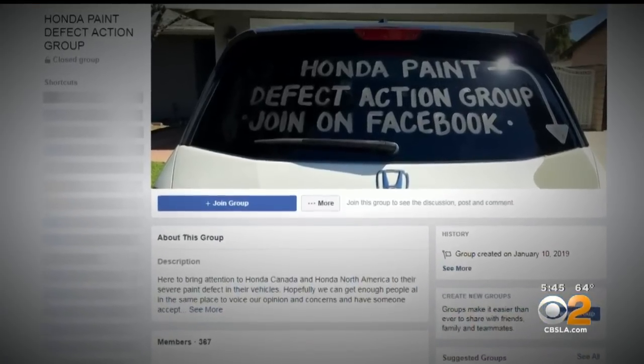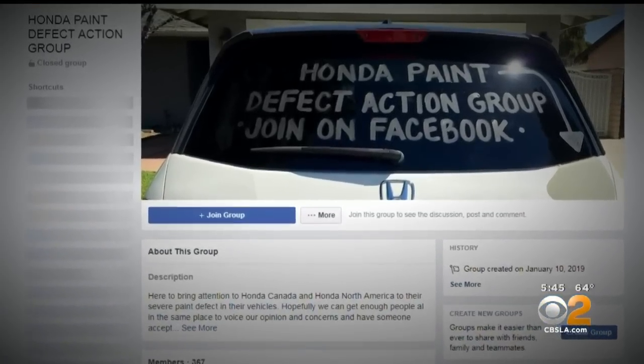Kalinda and Nicole first met online in a Facebook group for Honda owners with the same peeling paint issues. And it makes Nicole really mad that other people are going through this.